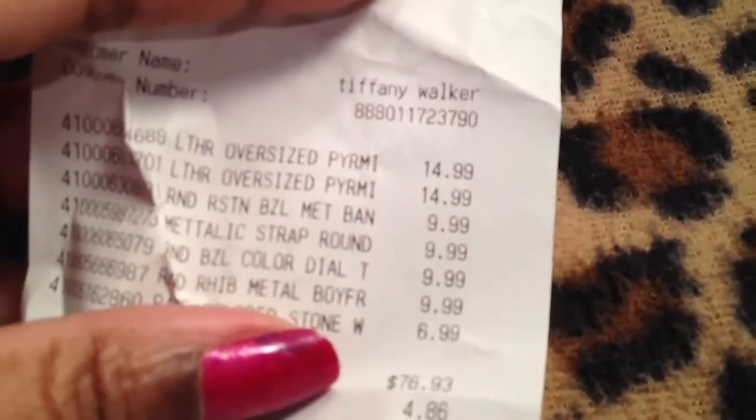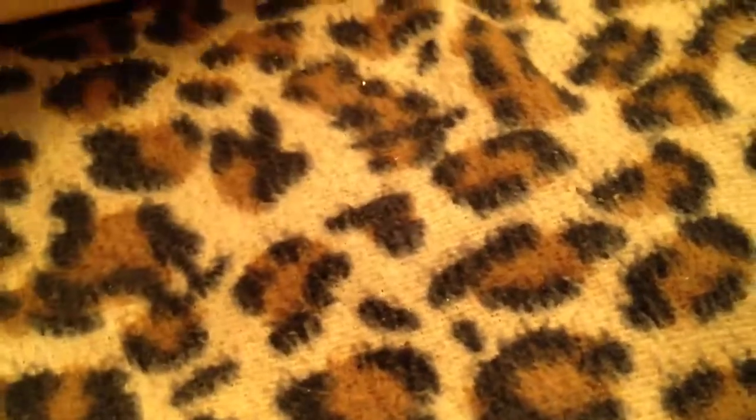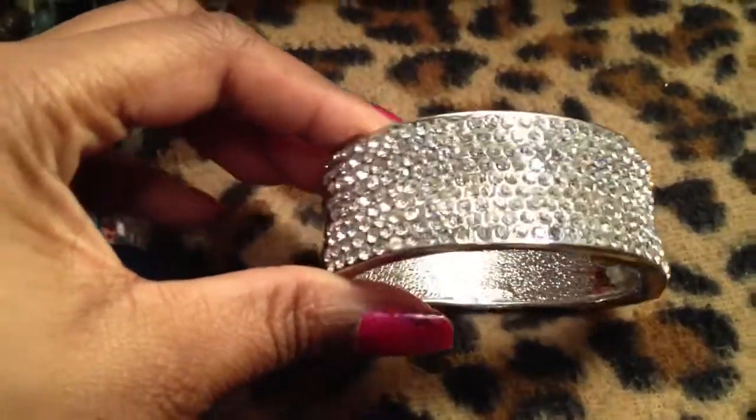I got a lot of items, and there's no Charming Charlie in New York City, so I was in Connecticut. My prices were pretty good. I got this beautiful crystal bangle here. It's gorgeous, it's thick, it's heavy, it's solid. It opens up and it's just stunning. I actually might wear this tonight when I go out. The only other piece of jewelry I got was this gorgeous bangle.